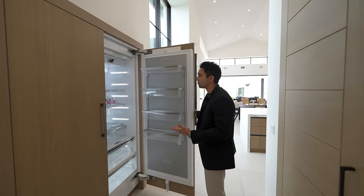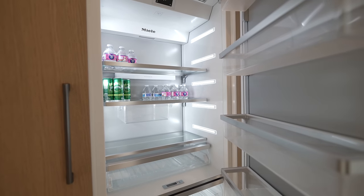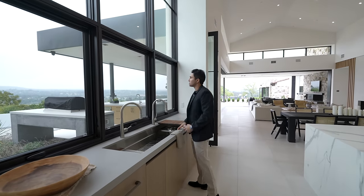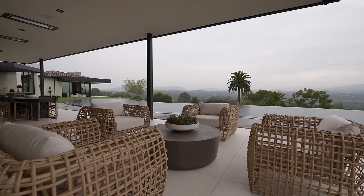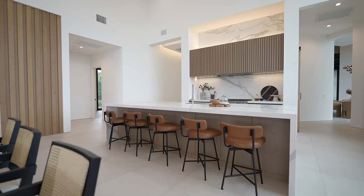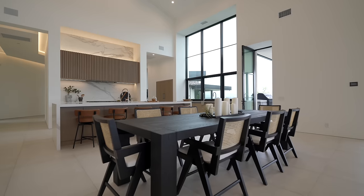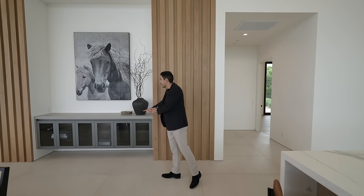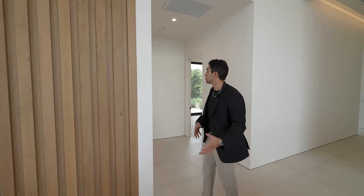Outside the butler's kitchen is where your main fridge and freezer are stocked. Right next to that is another large linear stainless steel sink with direct views into the backyard and the infinity edge pool. Looking back at the center island, there's a waterfall edge breakfast bar with seating for six or seven. To the right is an informal dining area, floating glass cabinets with storage, and more of those wood beams throughout.